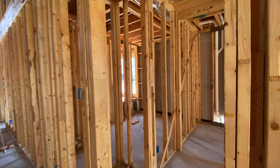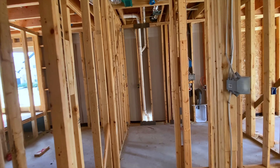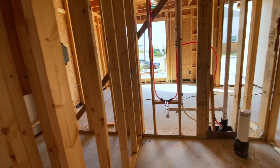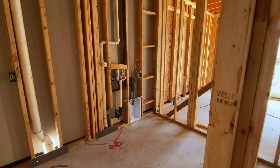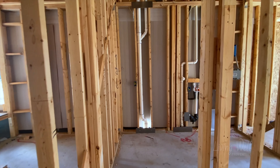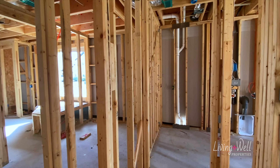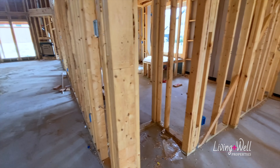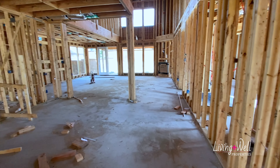Nice tall entryway coming inside — this is a temporary door. The upstairs part is going to be open with a banister and wrought iron balusters that will be able to look over into this foyer. Nice tall two-story foyer, beautiful.